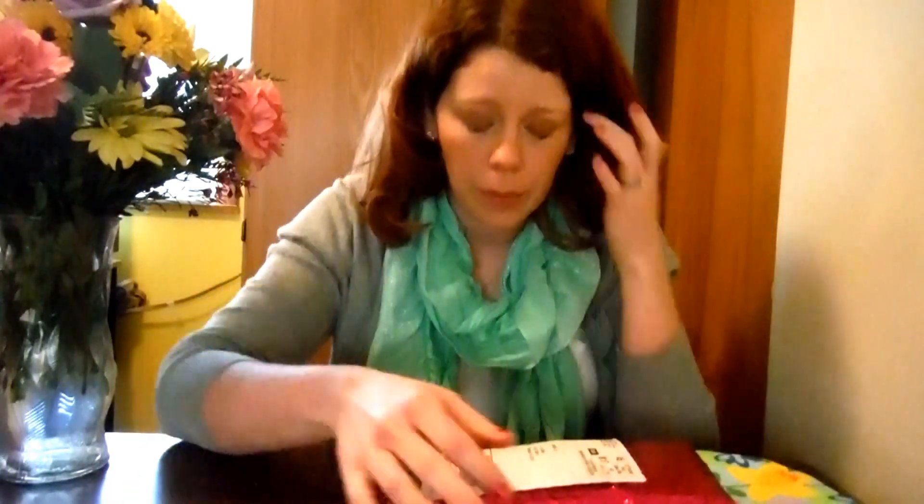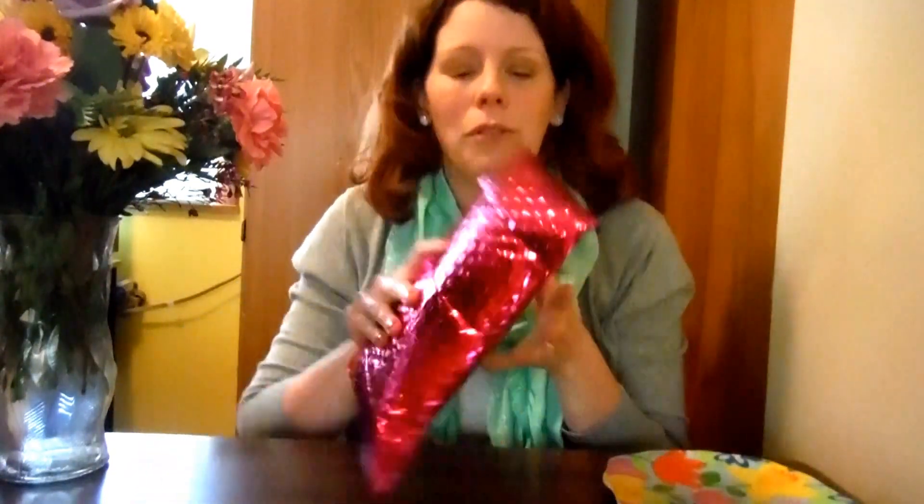Hi friends, this is Lori and I just wanted to share with you my first Ipsy bag. I just received it in the mail today and I'm about ready to open it. If you don't know what Ipsy is, it's a monthly subscription bag of 4-5 sample size to deluxe size beauty or hair products. I'm very excited about my first bag.